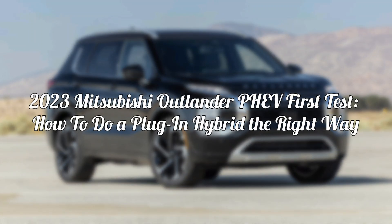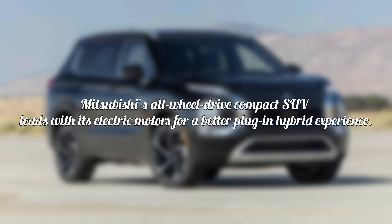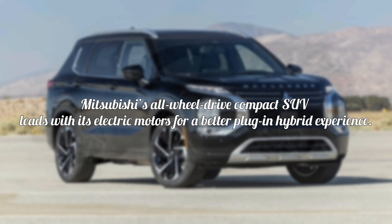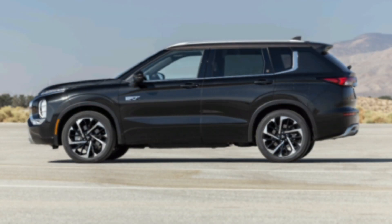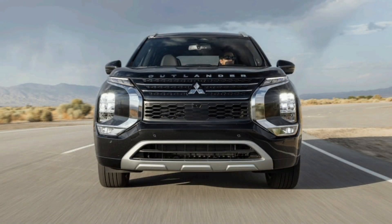2023 Mitsubishi Outlander PHEV first test: how to do a plug-in hybrid the right way. Mitsubishi's all-wheel drive compact SUV leads with its electric motors for a better plug-in hybrid experience. A plug-in hybrid like the 2023 Mitsubishi Outlander PHEV promises the best of both worlds — an electric powertrain for smooth, energy-efficient driving in daily use and a gas engine for quick refueling and range extension on longer trips. Or that's the sales pitch, at least.